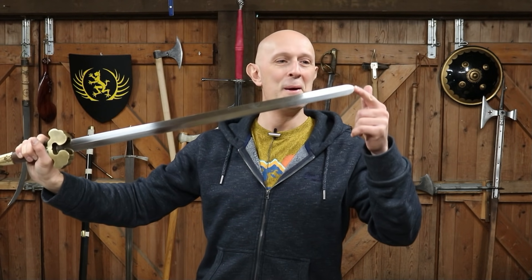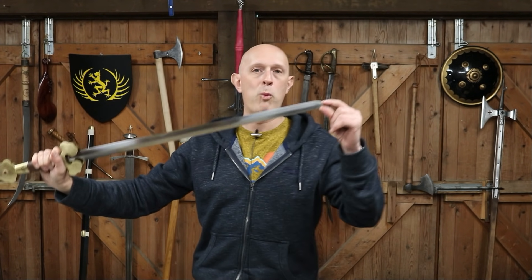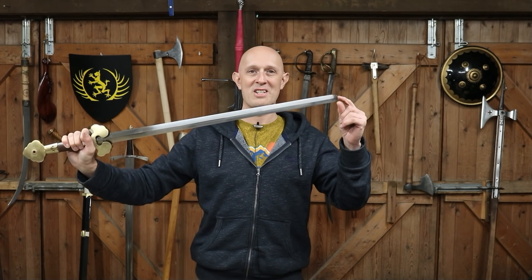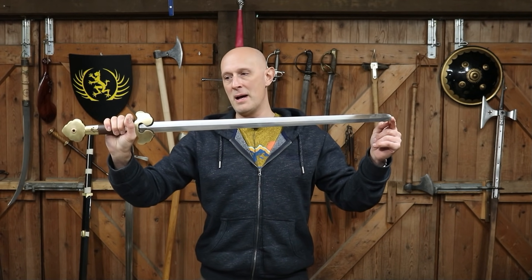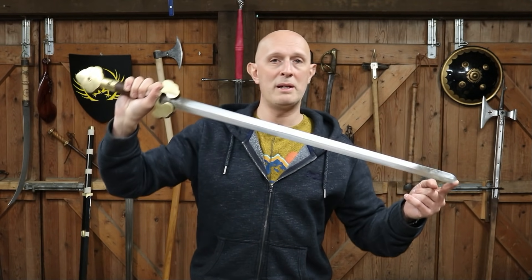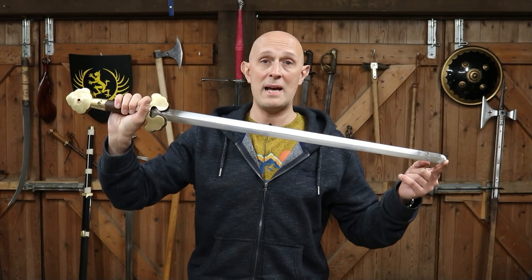We still have to wonder about the tip — what is that about? Why did they have rounded tips some of the time and pointed blades other times? A very interesting thing. I'm very briefly going to do a little bit of cutting with this and then we'll assess how it stands up.